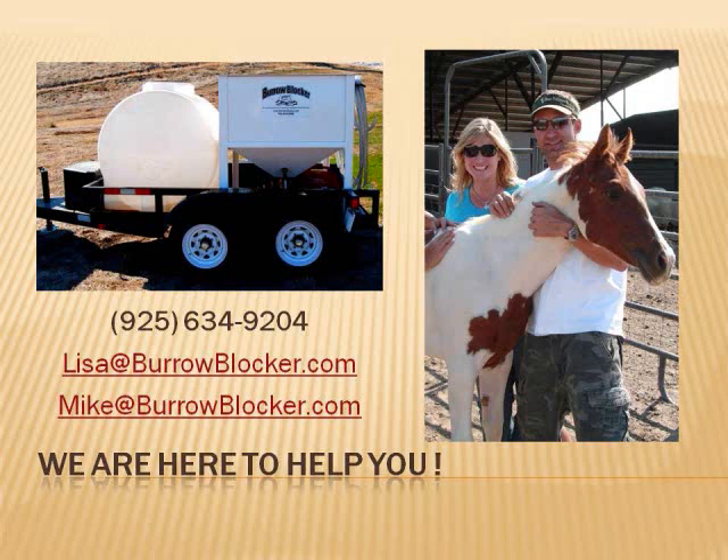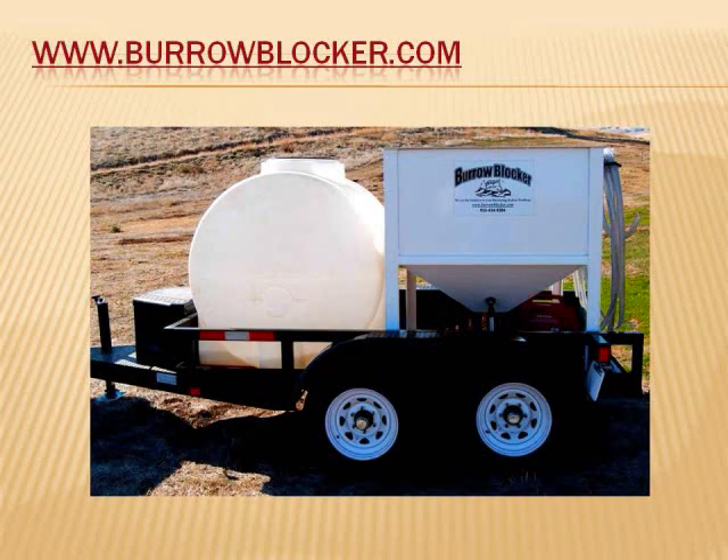There are many business opportunities available using our patent-pending machine. Mike and I are here to help you. If you have the vision, we are here to help you be successful with the Burrow Blocker — whether you use it on your own property, rent it out, or use it to help others combat their ground squirrel problems. We can share with you what works for us and help you succeed. We are just a phone call or email away. For a relatively small investment, you could take care of your ground squirrel problems in an eco-friendly way, or expand your rental company, pest control company, or even start a new company. The Burrow Blocker could revolutionize your business. If you want different results, try something different. Call today and order your green solution — the Burrow Blocker.